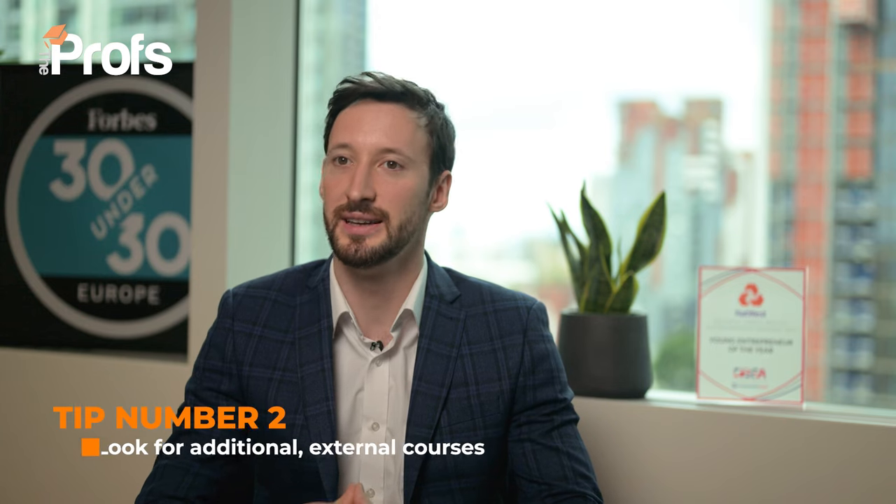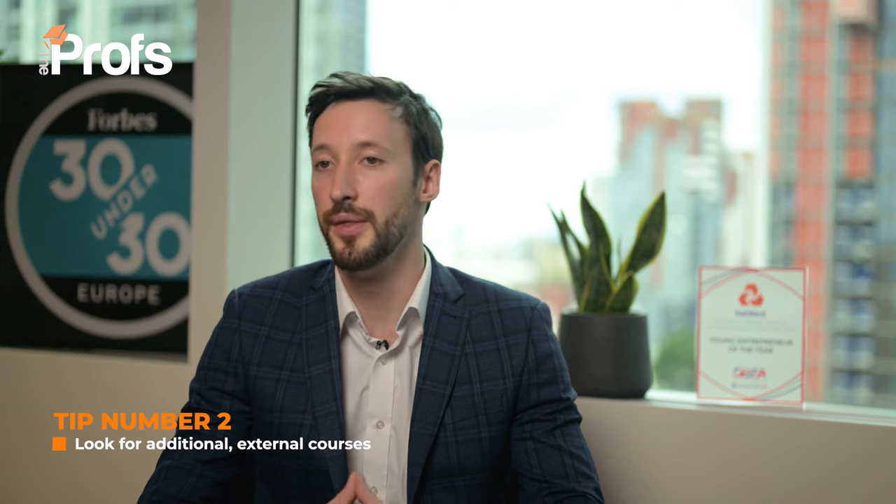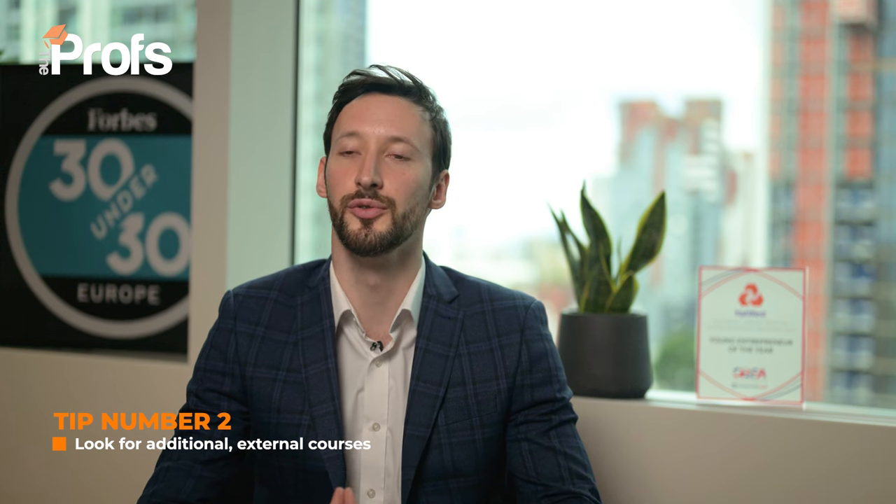My top tip, however, is to look for additional external courses. In the world of MOOCs, you can do the first term of an MIT or top American business school course. If you can get a certificate and potentially a 90% in such a course and put it all over your application, your CV and your referees, you're going to have a great advantage over others.